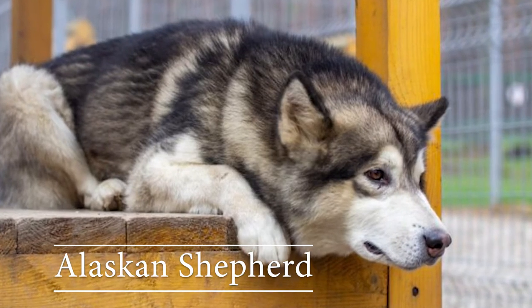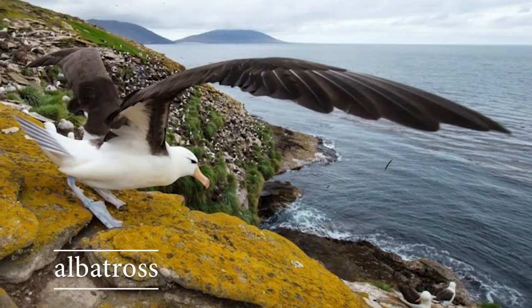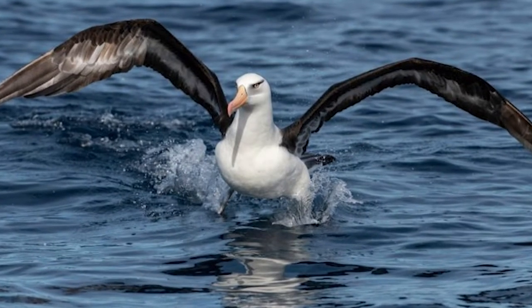Alaskan Shepherd: this dog's Malamute ancestors once came to America across the Bering Strait. Albatross: this bird has the largest wingspan of any bird in the world.